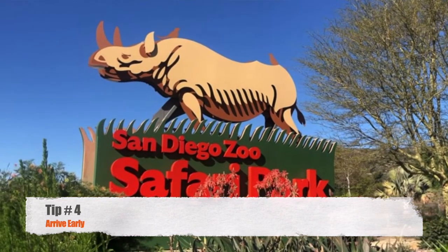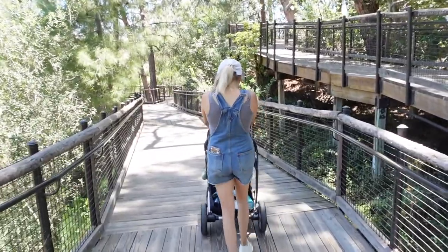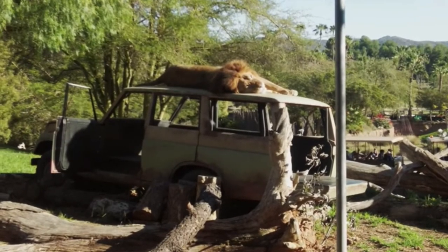Tip number 4 is to arrive early to the safari park. You're going to want to spend all day here, so the earlier the better. There's more shade in the morning, plus the animals are a little more active in the morning because it's their feeding time. And if you're interested in seeing the best, most efficient route to get around the entire park, click the link to check out my video on the best way to experience the safari park.